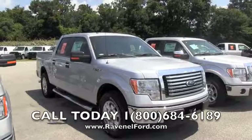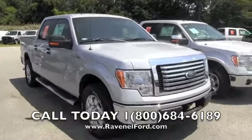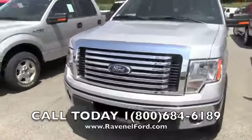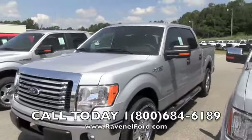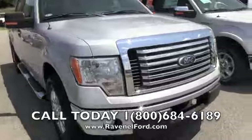Wow folks, a beautiful truck here. It's a 2012 Ford F-150, silver in color — absolutely beautiful. I love the Ford truck, get a look at it. Wow, great shape. It better be — it's a brand new 2012. Fog lights down on the bottom.